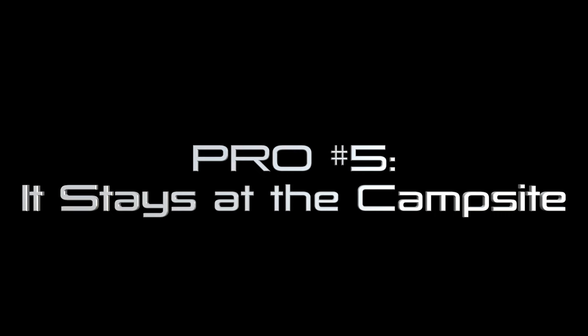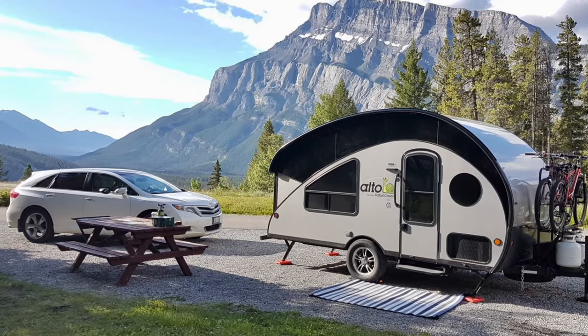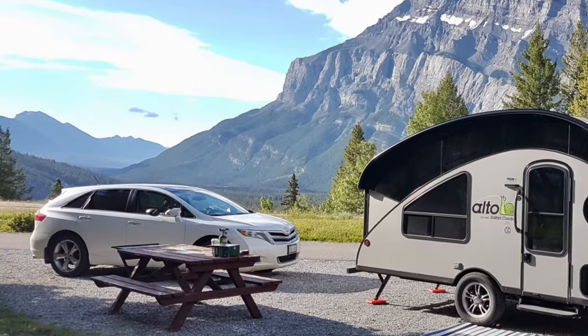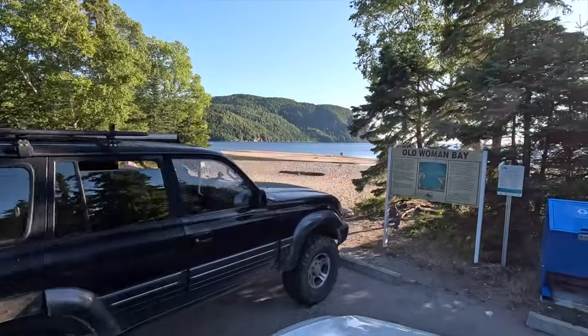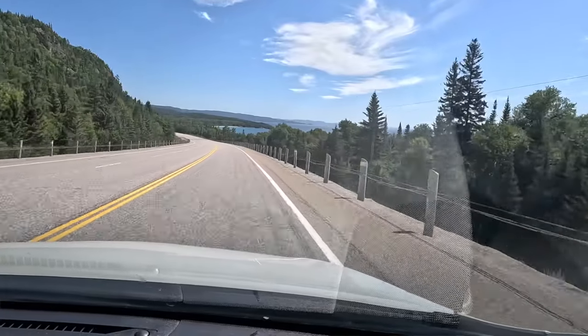Pro number five: it stays at the campsite. Yes, this is an advantage of all trailers, not just tiny ones. The beauty of a travel trailer is that once you set up camp you can go do your sightseeing in your tow vehicle without having to break camp. But with a tiny trailer you can have a smaller tow vehicle, which will be easier to park, fits in any drive-through, and is more fun to drive. So even here, having a tiny trailer is better than a big one.